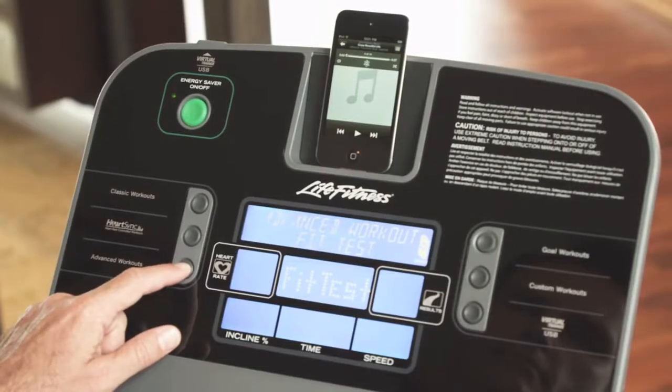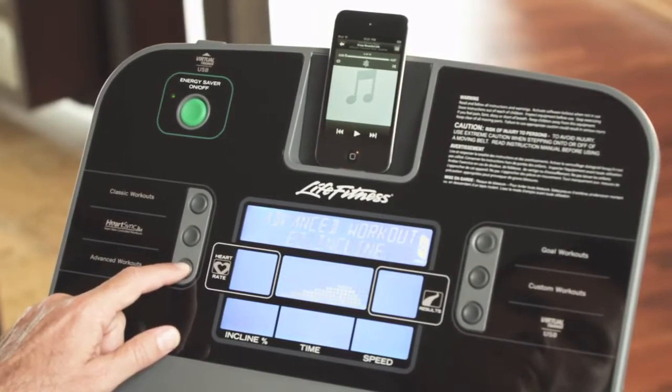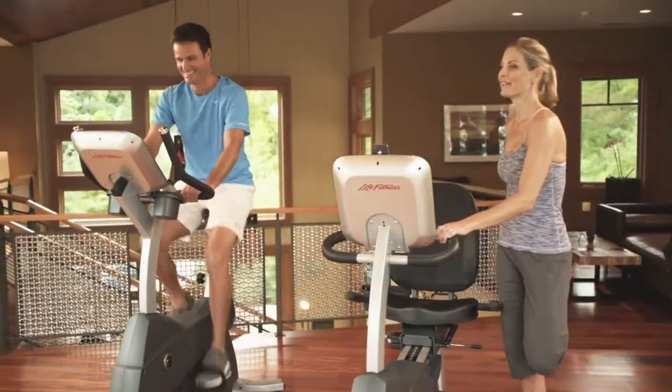For personal customization, create your own profile, keep stats, and save custom workouts. Perfect for multi-user households.